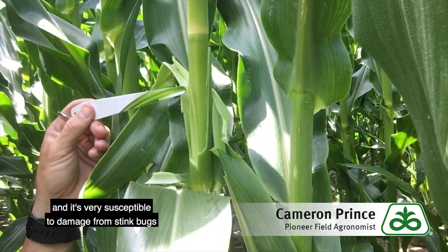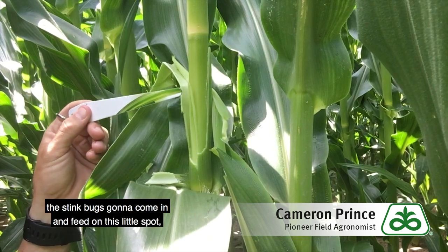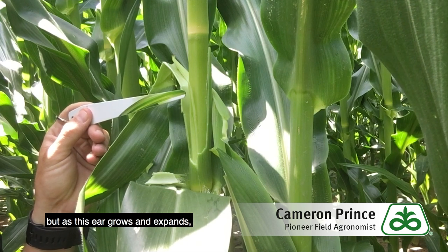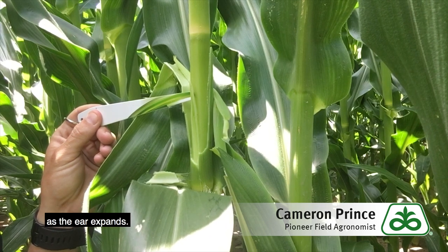It's very susceptible to damage from stink bugs because what happens is the stink bug is going to come in and feed on this little spot. It won't be a very sizable wound, but as this ear grows and expands, that damage and wound will get even bigger as the ear expands.